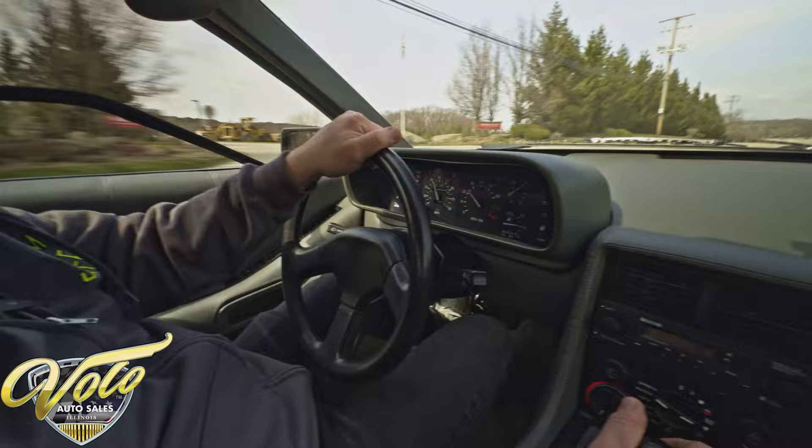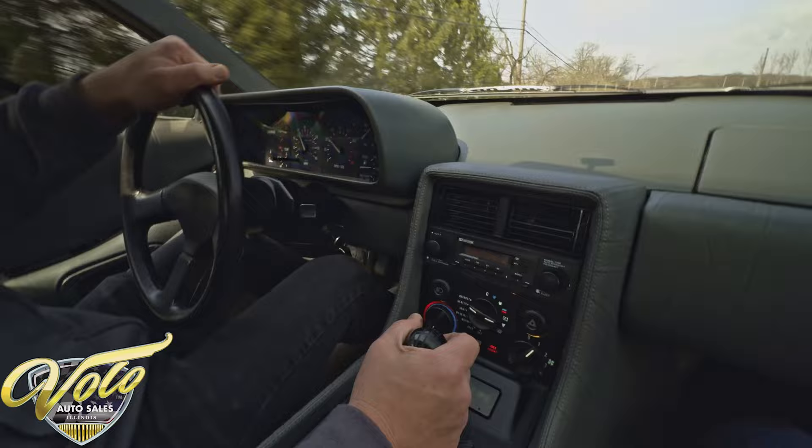It's loaded with options: air conditioning, power steering, power disc brakes, power windows, power door locks.